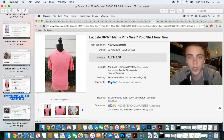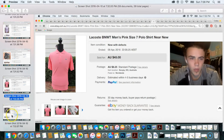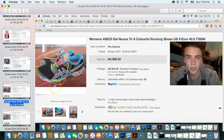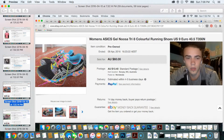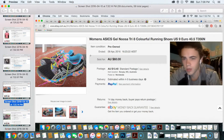Next up is a brand-new-with-tags Lacoste polo shirt that sold for around $40 — I may have taken an offer. There's something going on with eBay at the moment where it doesn't show you exactly what you got if you took an offer. I would have paid around $10 for that. Another CD — Adele — sold for $8.50 with shipping, so about five bucks profit on that one. Next up is a pair of Noosa Triathlon Asics shoes — really nice colorful shoes — I listed at $60 and took an offer of around $50.